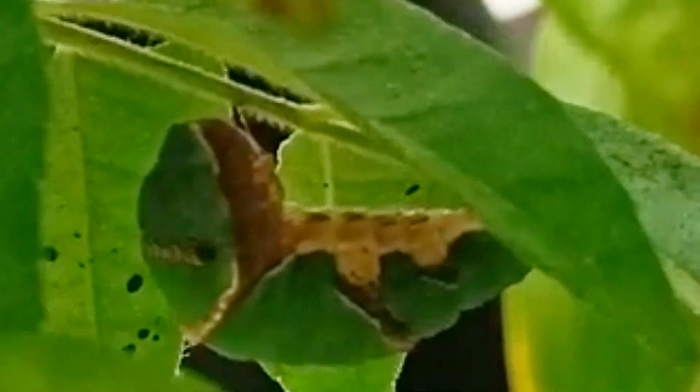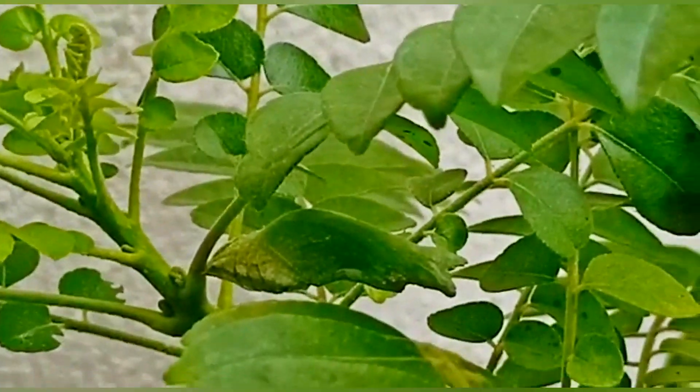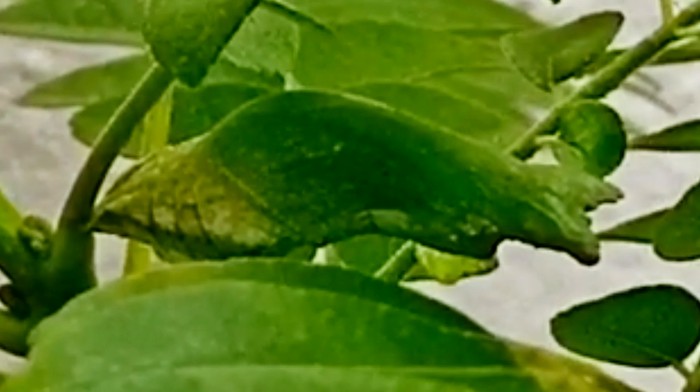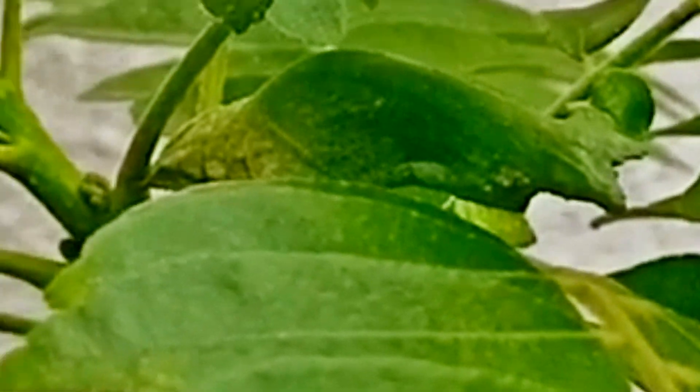Let's take a look at the other caterpillar. It is fairly green like the leaves — it was hard to spot it, but of course this shape doesn't match. The cocoon has been spun by it, and now the second one has also spun a cocoon. Maybe in 10-11 days they will become beautiful butterflies.